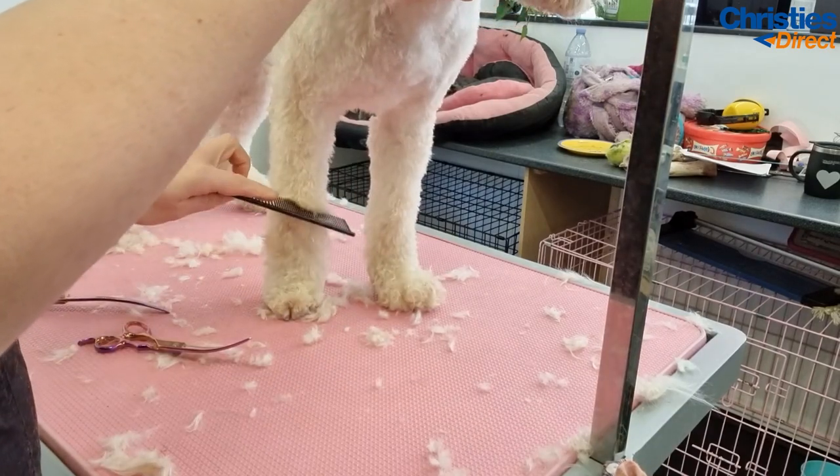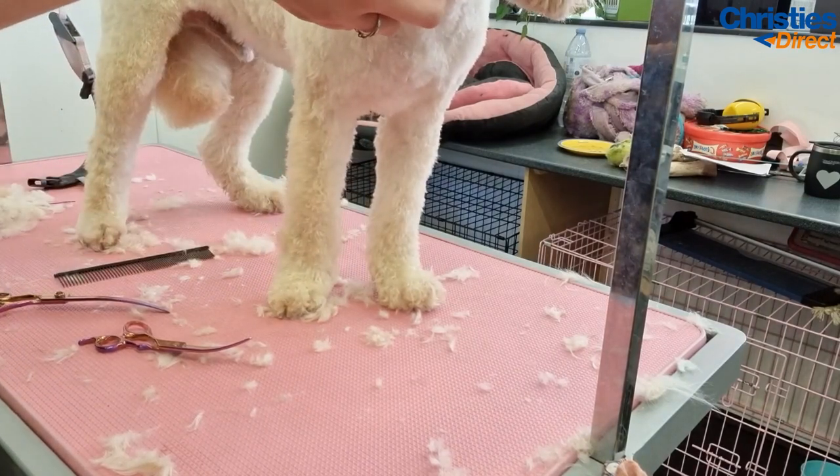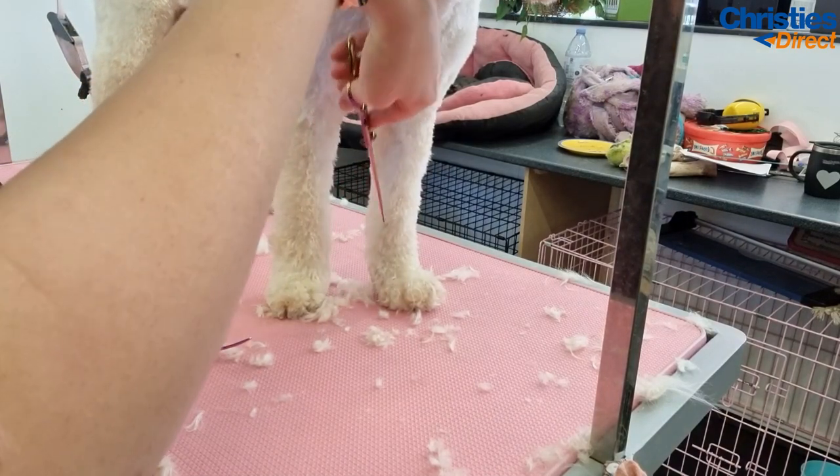Now I'm just scissoring the legs into a tube shape, following the natural shape of the leg. This is quite a short scissored leg - like I said previously, it's not a full leg scissor because he's having an easy-to-manage style.